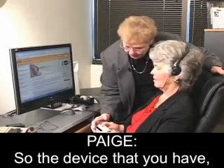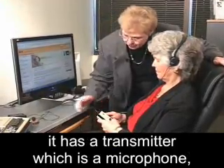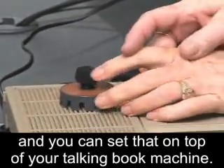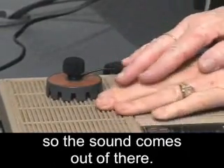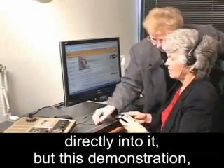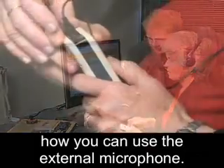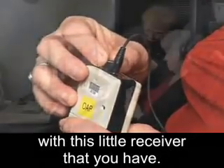The device you have — an assistive listening device — has a transmitter, which is a microphone, and you can set that on top of your talking book machine. This is where the speaker is, so the sound comes out of there. There are some machines you can plug the microphone directly into, but in this demonstration we're going to show how you can use the external microphone. You control the volume with this little receiver that you have.